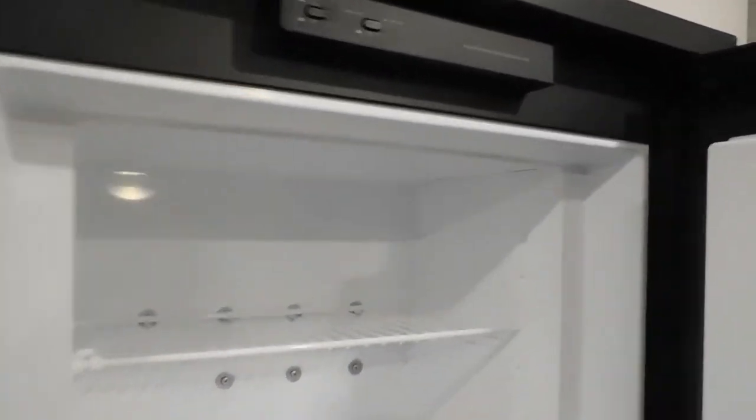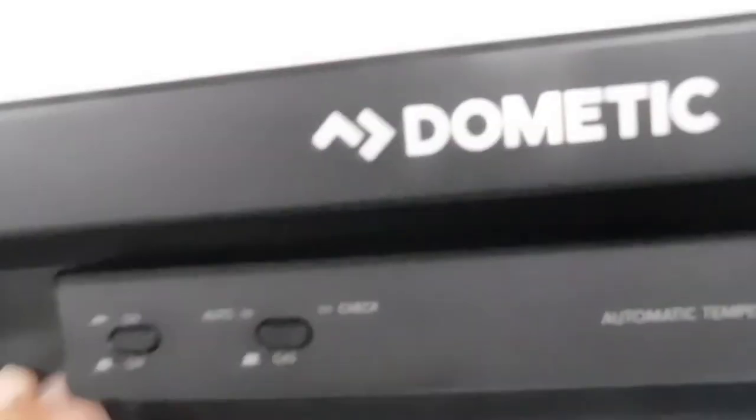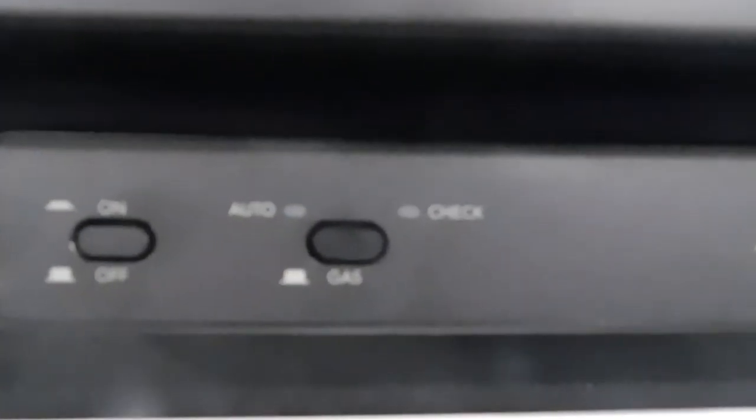Your Dometic fridge is gas/electric. When you turn it on and give it a moment, it will come on. It's now on auto — auto means when it's plugged in it's running off electricity, and as soon as it's unplugged it'll switch to gas. If you want it to run on gas only, simply lift that switch, turn it back to auto, and shut it off.